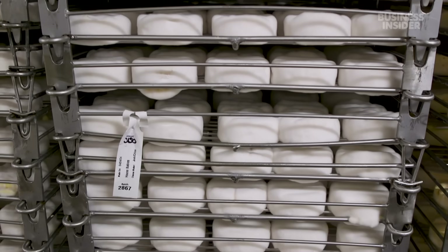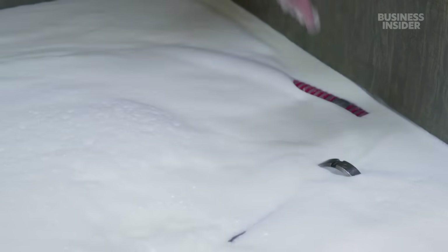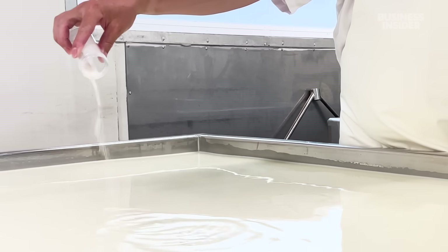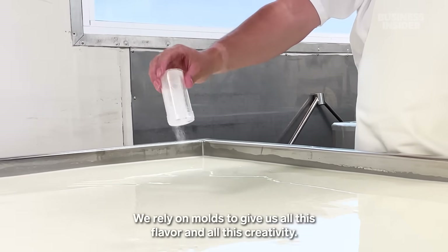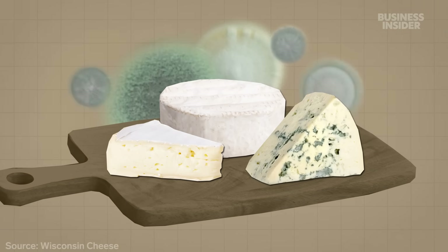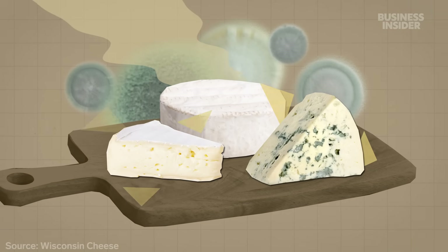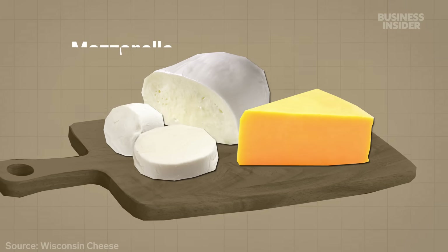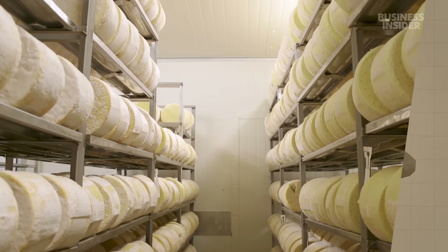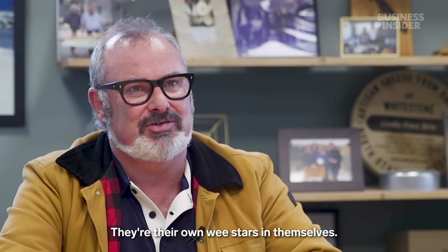Simon's team starts its brie out just like any other cheese, with a big vat of warm milk. They inoculate it with mold at this stage. We rely on molds to give us all this flavor and all this creativity. Cheeses injected with mold, like camembert and gorgonzola, tend to have more pungent and complex flavors than those made without it, like mozzarella or cheddar. Moldy cheeses can also be more expensive — they've got their own personalities, they're their own wee stars.